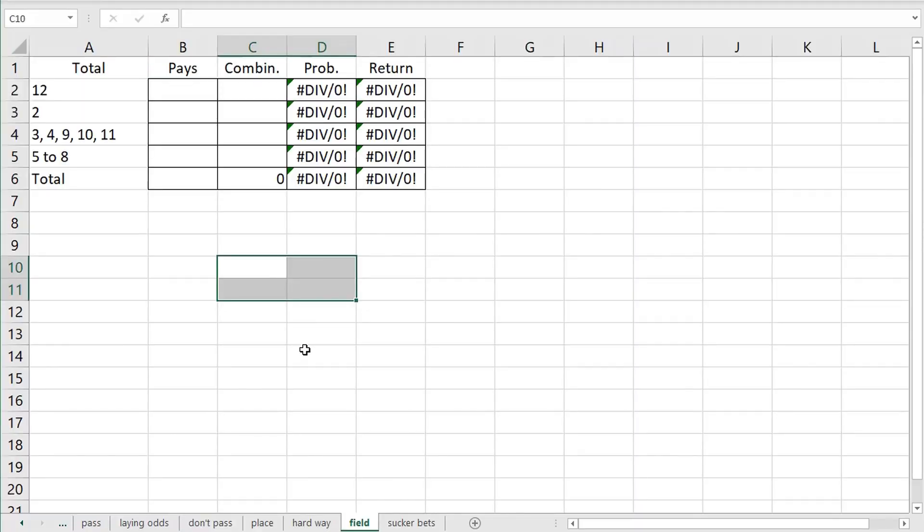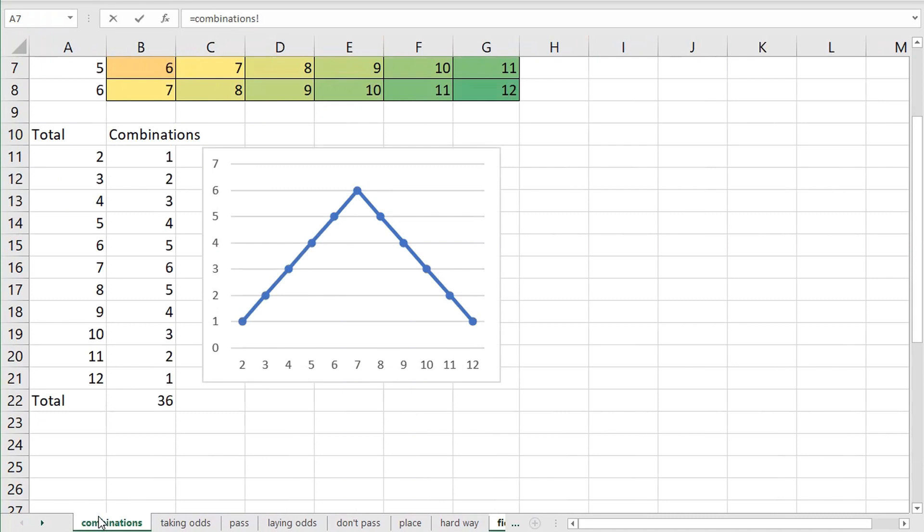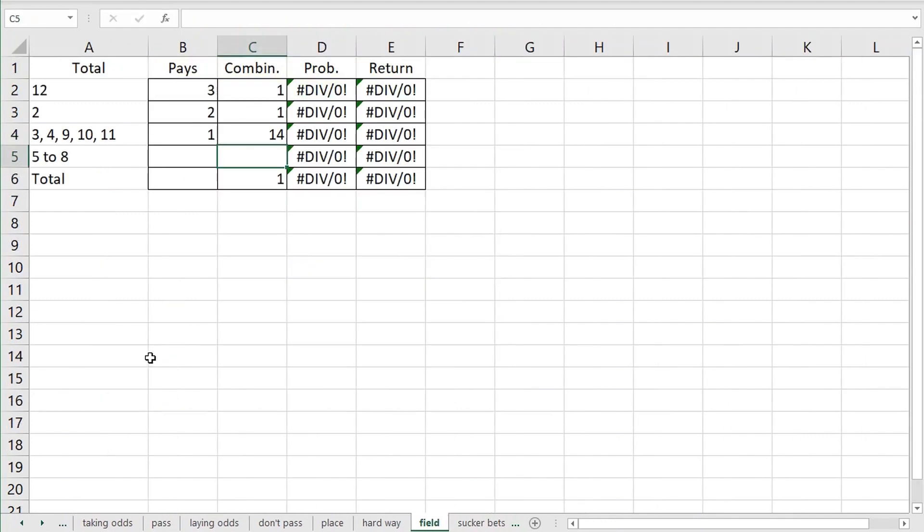Let's end this video by talking about the field in Excel. The twelve pays three to one on a standard table, and there is just one way to roll it. A total of two pays two to one, and there is only one way to roll it with a one and a one. Totals of three, four, nine, ten, and eleven pay even money. Going back to the combinations sheet: two ways on three, three ways on four, four ways on nine, three ways on ten, and two ways on eleven — that's fourteen ways to win even money on the field.